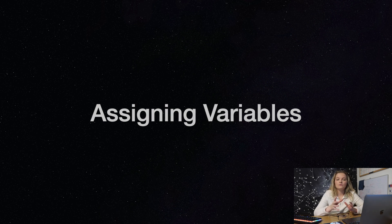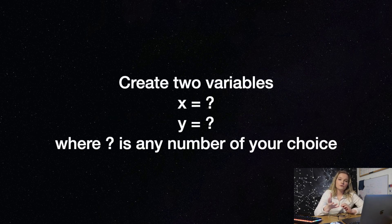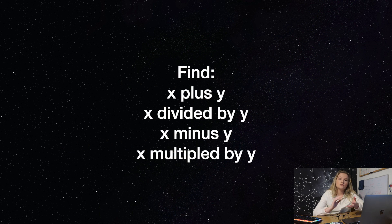The first question is on assigning variables. Can you create two variables, x and y, assigned to any number you want, and can you find the sum, division, subtraction, and multiplication of those two variables?